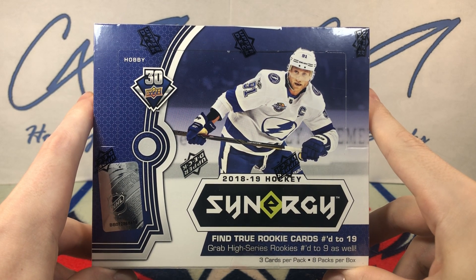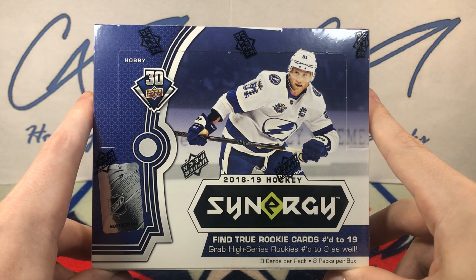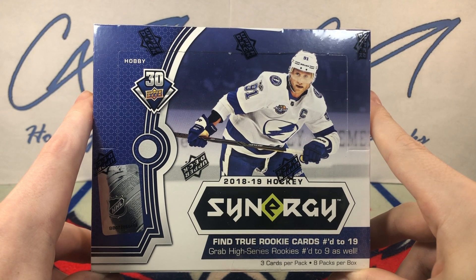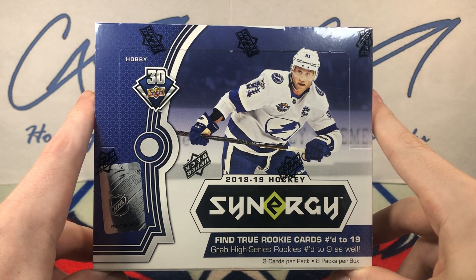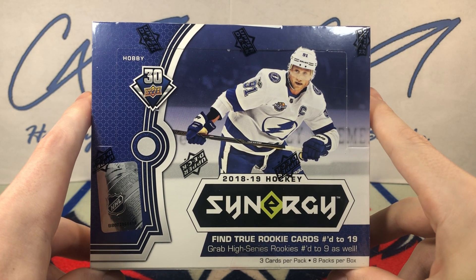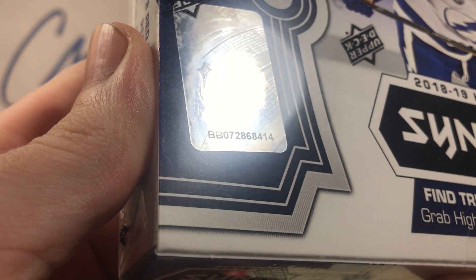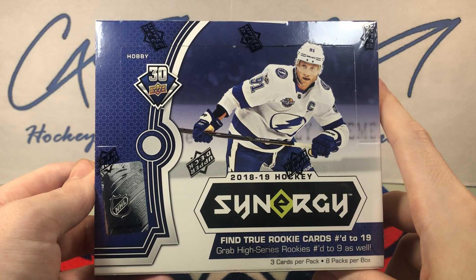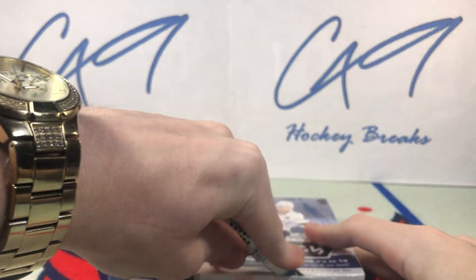We've got a box of 18-19 Synergy. I have never opened a box of this stuff. I did open a box or two of 19-20, which was surprisingly decent, but the first two years of Synergy — 17-18 and 18-19 — not that great a product. But not going to complain when it was part of an 11-box raffle win that only cost me $100. We've got box number 414 for 18-19 Synergy — let's not waste any time, we'll cut into it.